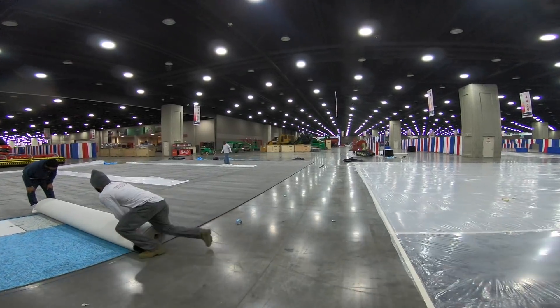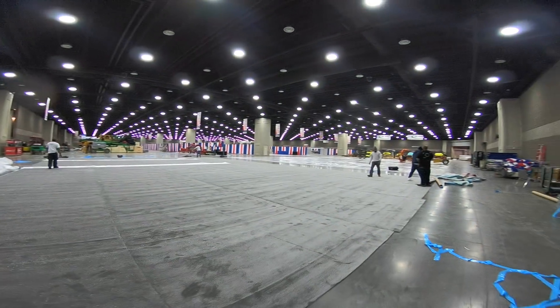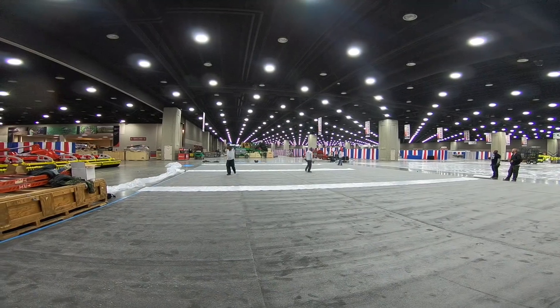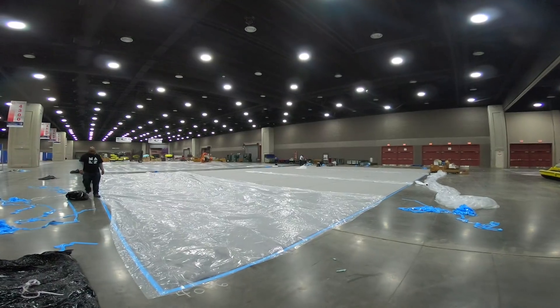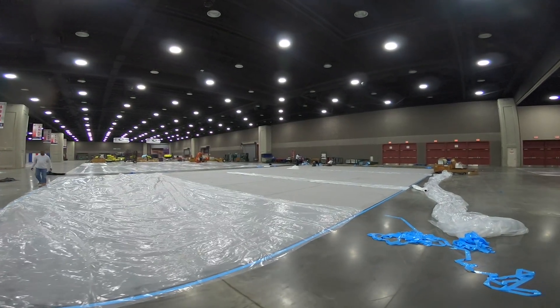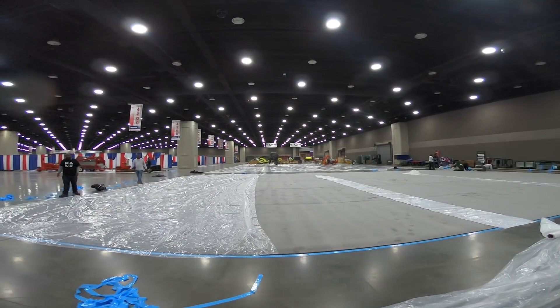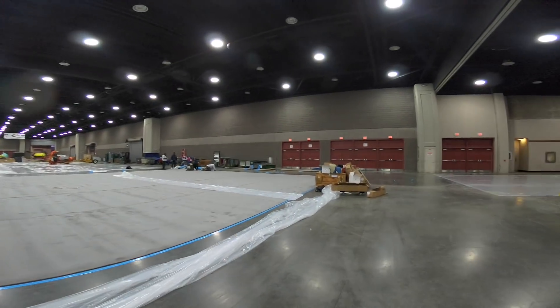We're back inside — the carpet is about complete. There's plastic over the carpet; that's how they protect it. They lay the carpet down, put plastic on, tape it down, then drive the tractors and equipment in and place it. The carpet doesn't get damaged, and then the night before the show starts they come in with carpet knives and cut around the tires and peel the plastic up, and everything just looks great.